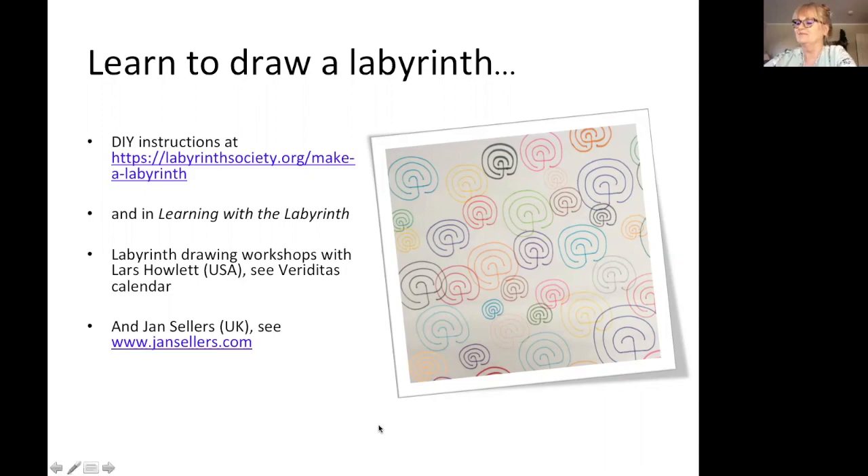You'll also find these guidelines in the book Learning with the Labyrinths. Lars and I both have labyrinth drawing workshops coming up soon, so that's another option if you'd like to take a group approach. It can be as cheap as — well, I walked a labyrinth the other evening that was simply made out of wisps of wool and candlelight. It was just extraordinary. So I don't want anybody to feel that this is too expensive to try — it doesn't need to be.